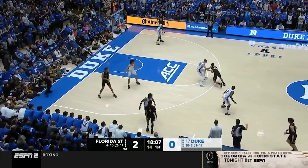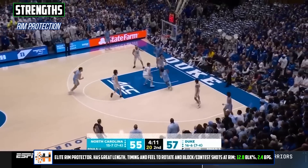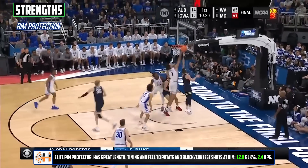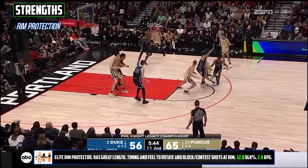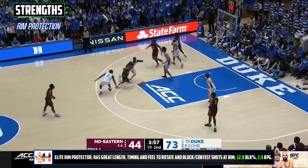Lively is a big time rim protecting talent, and in many other years he'd be far and away the best the class had to offer in this area. He's got the physical tools with the size, length, and athleticism, as well as the timing and feel to rotate consistently and just erase shots and serve as that last line of defense for a team.